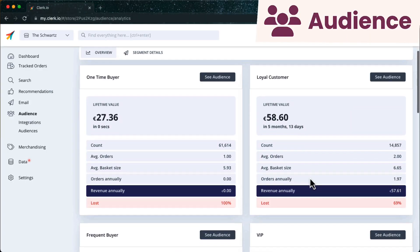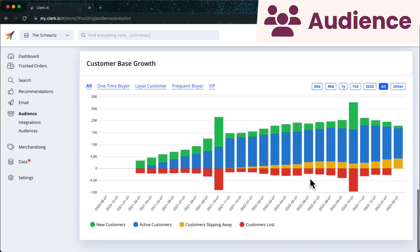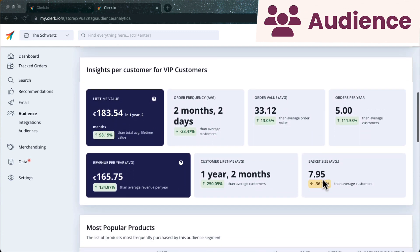Audience insights shows you the value of your main customer groups and also lets you see whether your marketing is working by monitoring the customer base growth. The customer analytics part of the dashboard lets you clearly see the expected value of any audience you create.